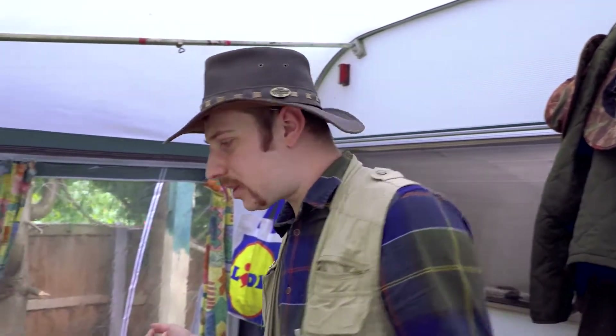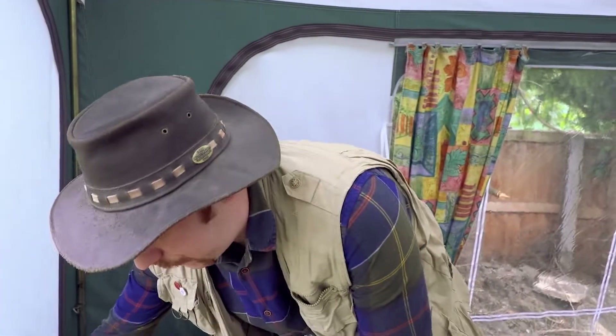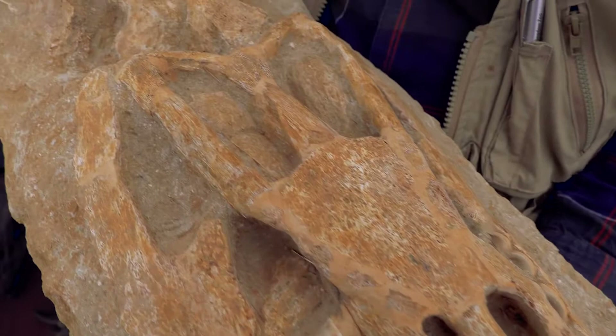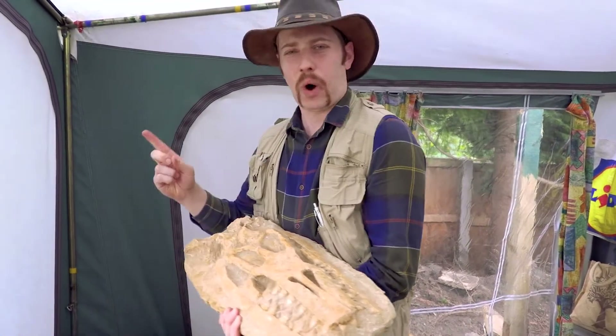Now, before we even start looking at dinosaurs and talking about them, I want you to ask the question: what is a fossil? Because words tell you a lot about the science that you're studying, and fossil is no exception. Have a look at this fantastic fossil we have here — this is a Mosasaur skull, and you can even see some of the neck bones up this end.